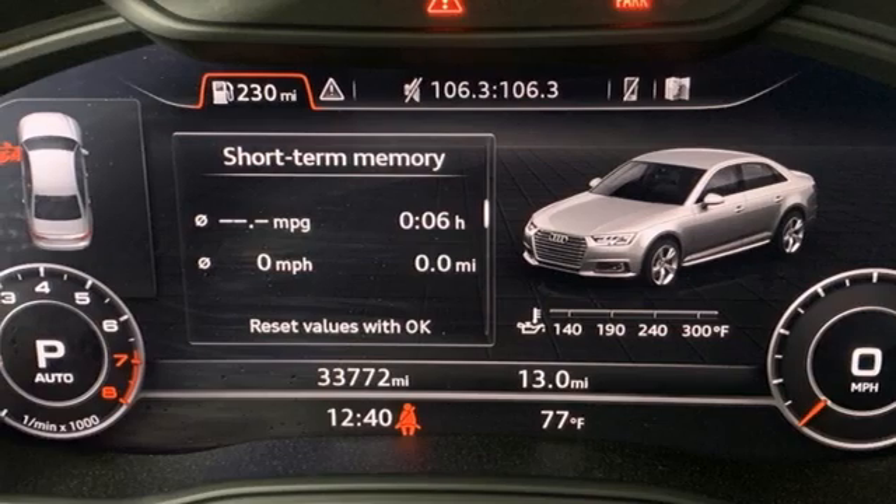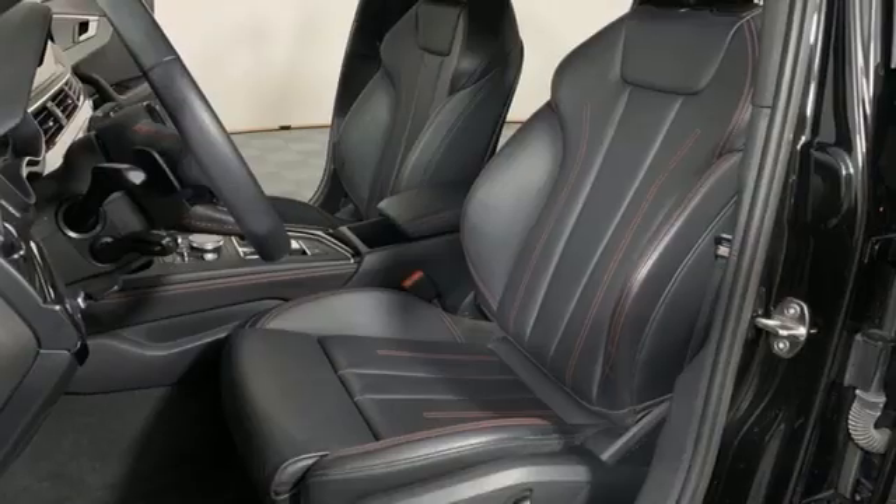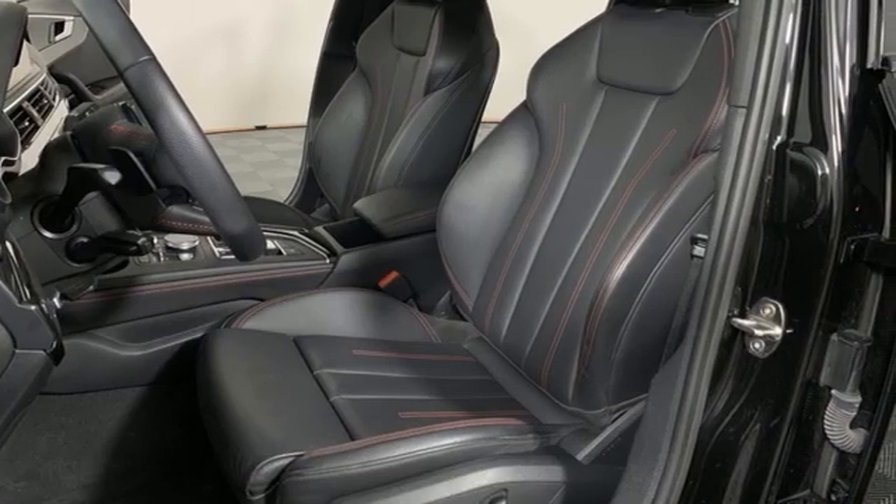Streaming audio, dual zone climate control, sports suspension, auto dimming rearview mirror, and a refrigerated box located in the glove box.